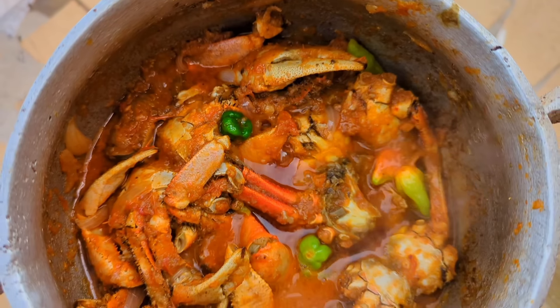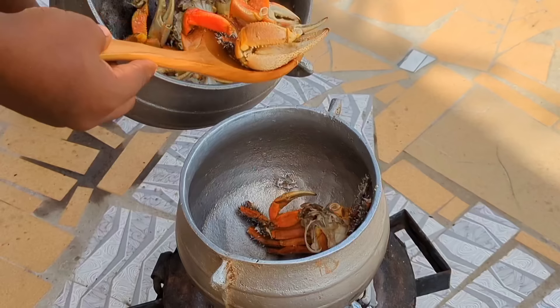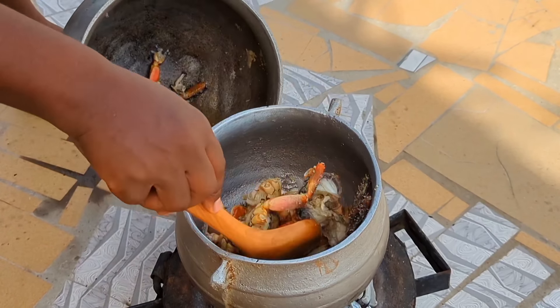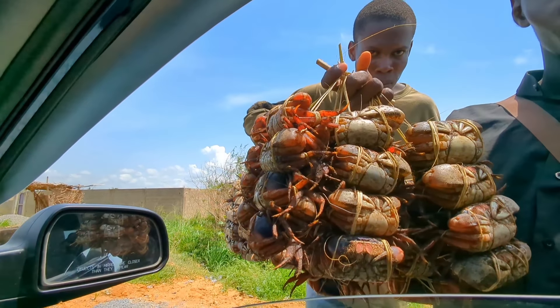I don't know about you, but crabs are like my favorite things to eat these days. Seriously, I can't go a week without eating crabs. They are so delicious and so healthy. On my way to Aneho yesterday, I had a road trip, I saw them and I bought a lot of them. They were so affordable.